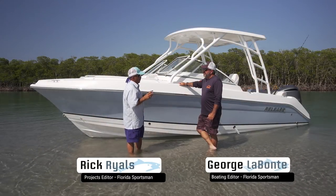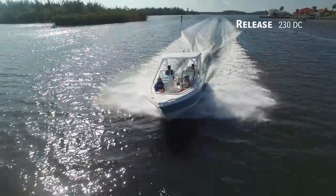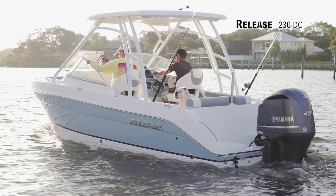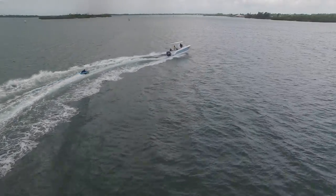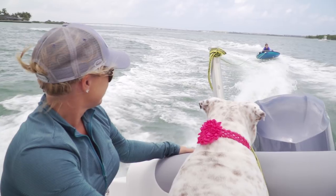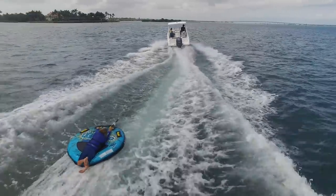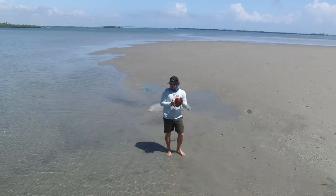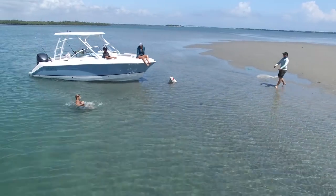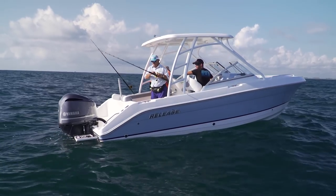Let me introduce you to the Release 230 DC — DC standing for dual console. You and I get so focused on fishing sometimes we forget about the sport of boating. This boat fished well — we caught fish offshore on it today — but fishing is not the bullseye for this boat. Where we're sitting really sums it up: when I look at this boat, I think about family, going out, having fun, water sports, just being on the water. What a great way to put a group of people on the water and keep them comfortable.